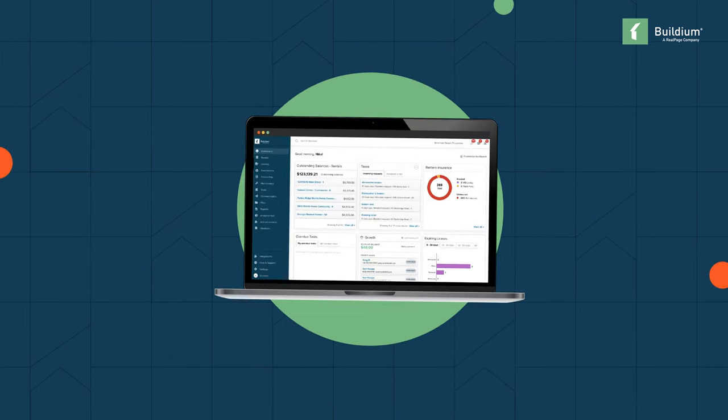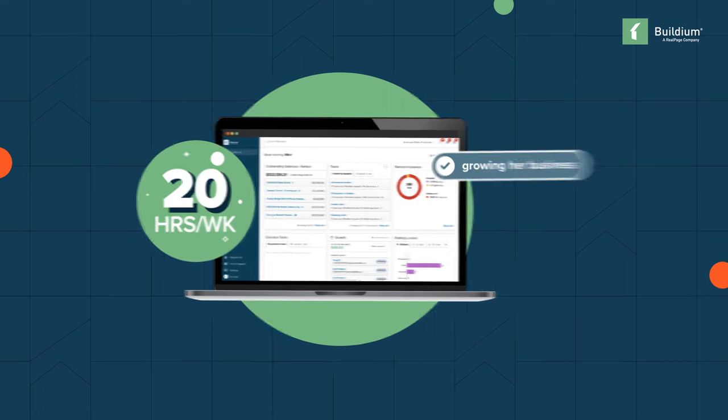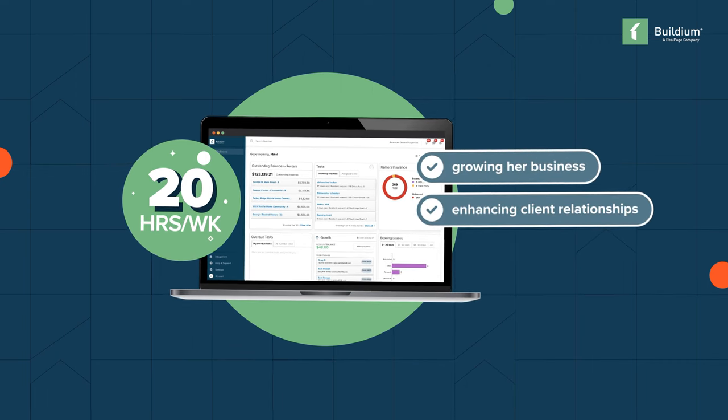Thanks to Buildium, Lori estimates that her team now saves 20 hours a week — time that can be invested in growing the business and enhancing client relationships.